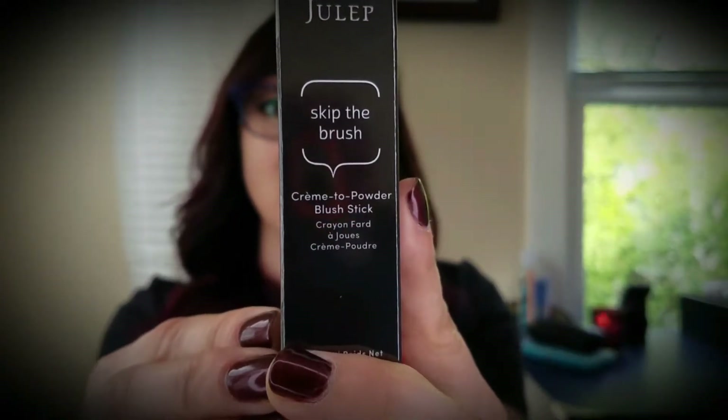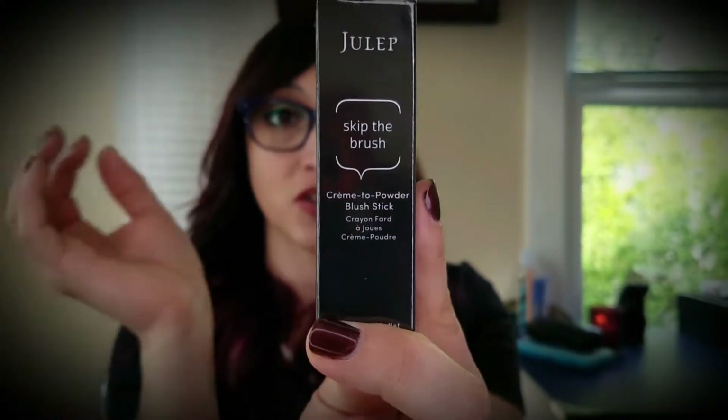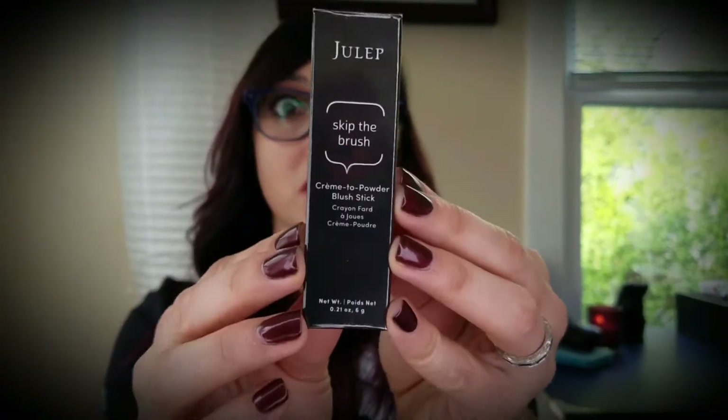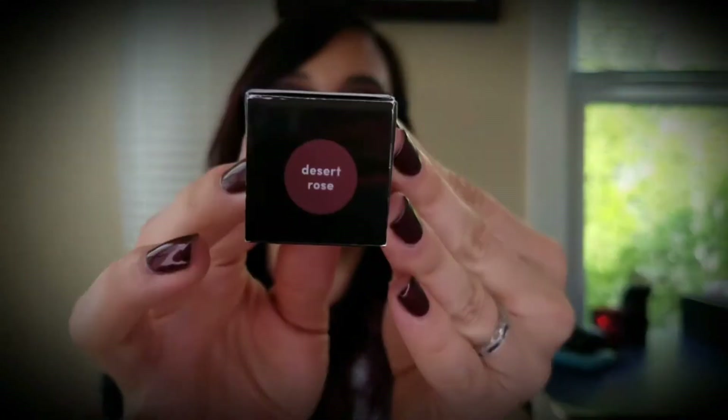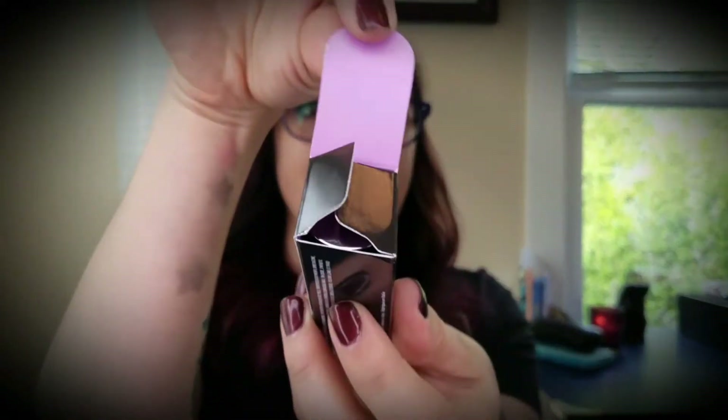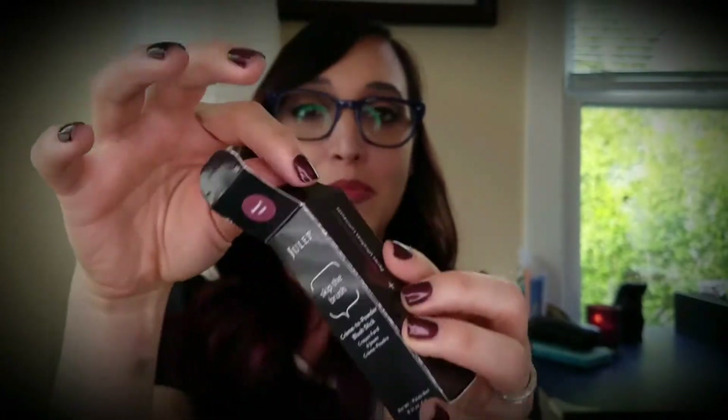The second product I chose to receive is not from the November collection — it's from one of their past months' collections. When you customize your box you're not locked in to what is offered that month; you have access to pretty much whatever you want on their website. I chose the Skip the Brush Cream to Powder Blush Stick. As the name says, it's super convenient — you can swipe it on and go, no brush needed. It's nice and compact so it's easy to use on the go. The top of the box gives a little preview of the color — I chose desert rose, a nice rosy mauve color inside the signature shiny gunmetal Julep box.